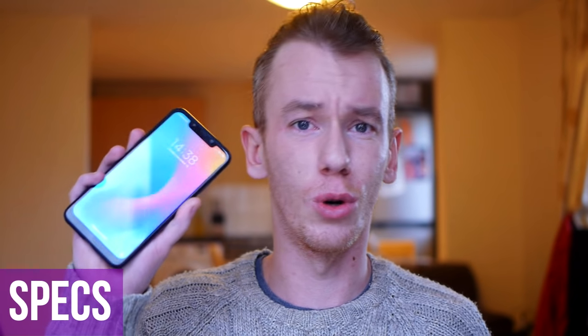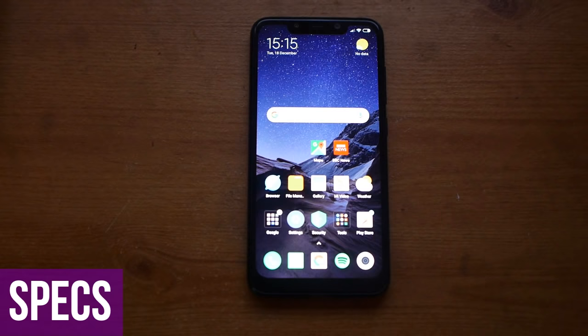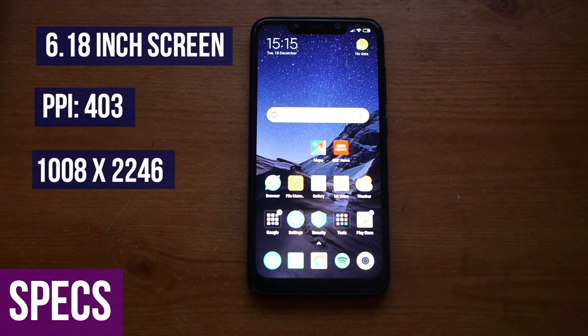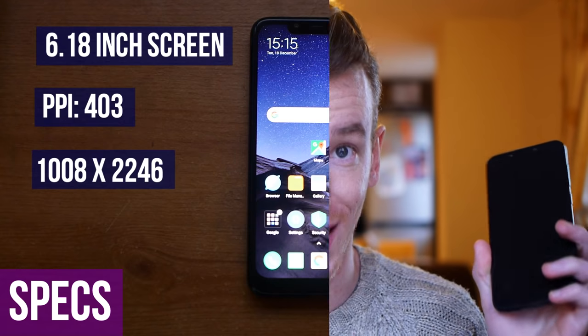Let's talk about the specs first because they're quite impressive for the price. This phone has a 6.18-inch LCD IPS screen with a PPI of 403, a resolution of 1080 by 2246, and a screen-to-body ratio of 82.2 percent.